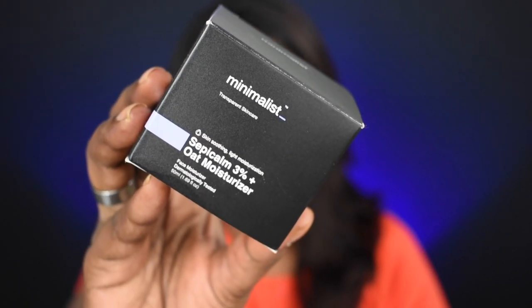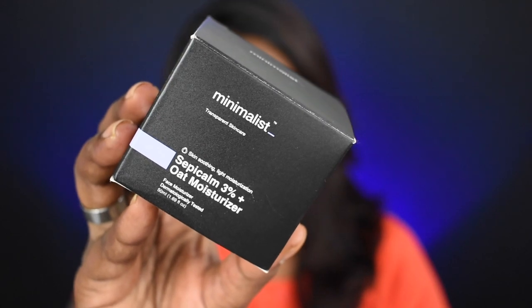This is the final product — the Minimalist Sepicalm and Oat Moisturizer, with 3% Sepicalm added. Sepicalm is a skin-soothing ingredient, so if your skin is very irritated, this moisturizer is very helpful. It's also a light moisturizer, which is great if you have oily skin — you don't need a heavy moisturizer. I applied it quite generously and it doesn't leave a greasy coat — it's very lightweight, which I really love about this moisturizer.